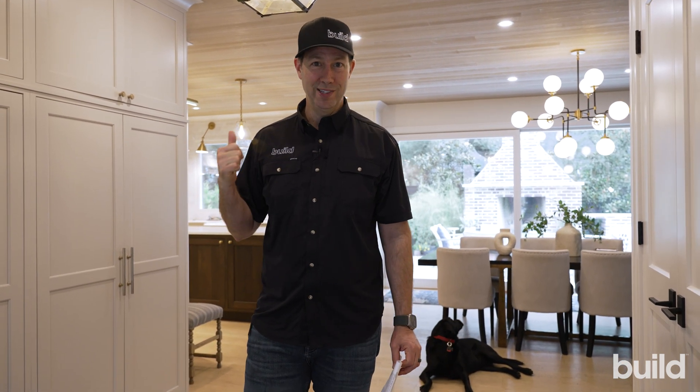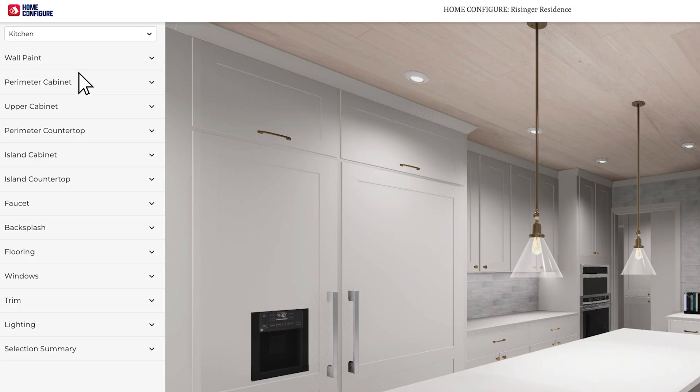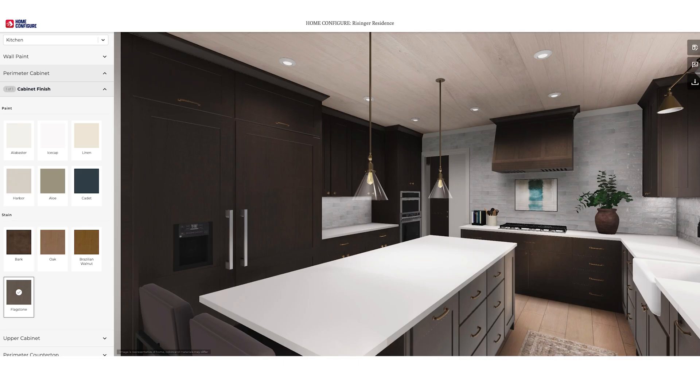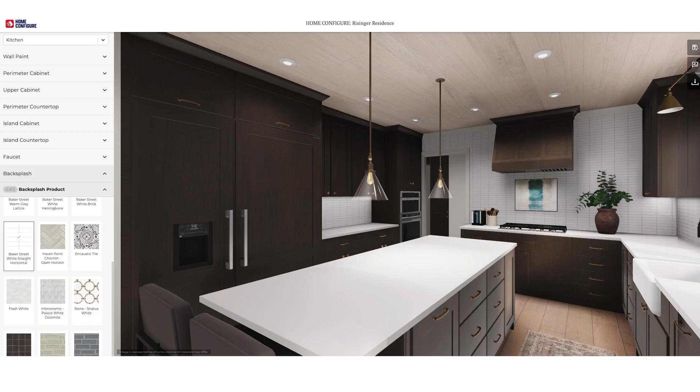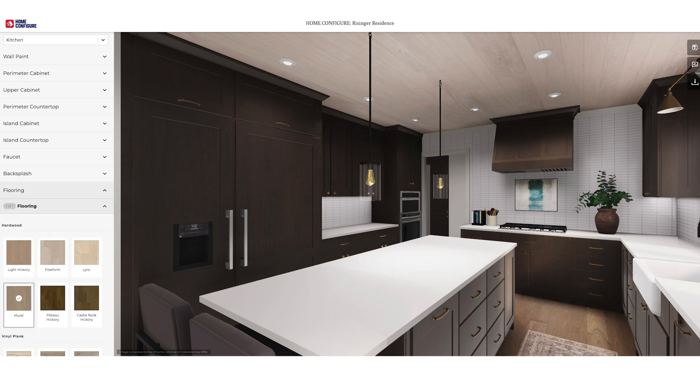Isn't this crazy how realistic this is? And again, with a click of a button, they can totally change all the selections. They can show clients what a walnut kitchen would look like, or gray cabinets, different floor colors, different fixtures even.